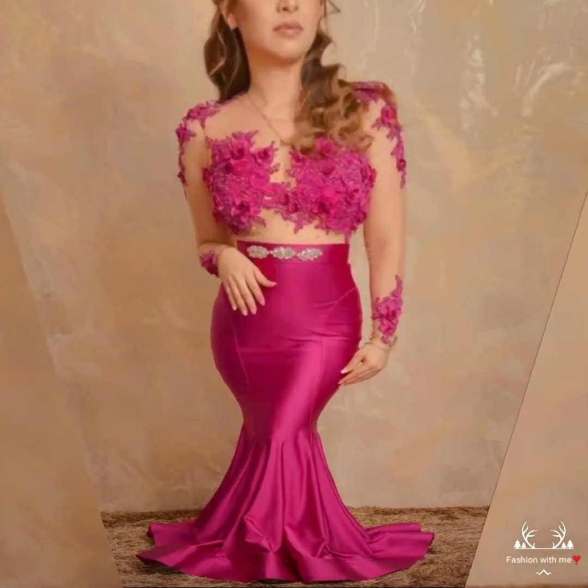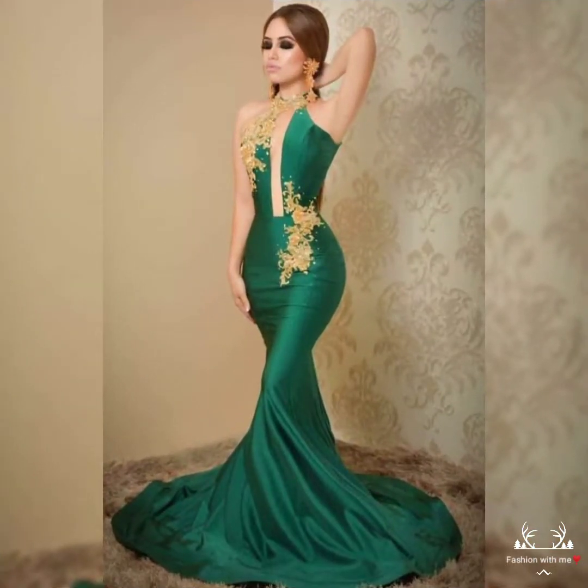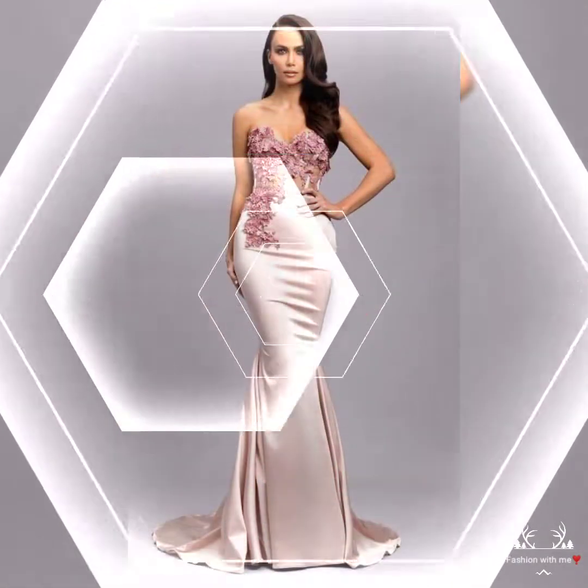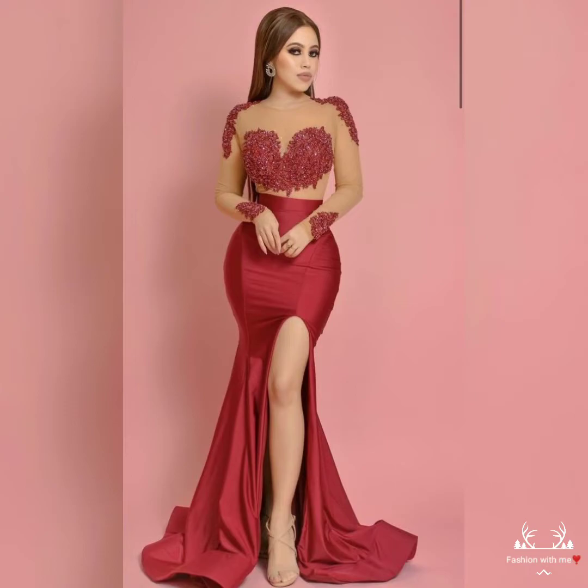Hello friends, how are you? I hope you all are fine and doing well and enjoying the best condition of health. Welcome back to my YouTube channel. Today in this video I will show you the different dress designing ideas for ladies.